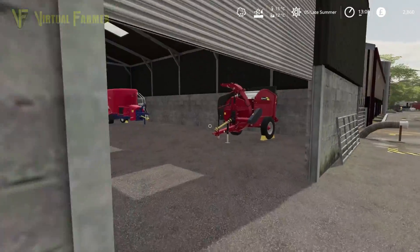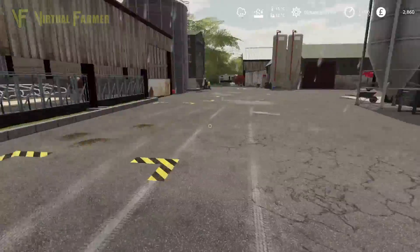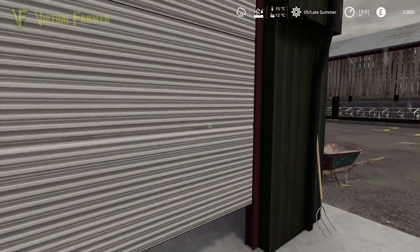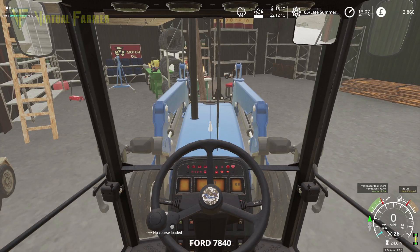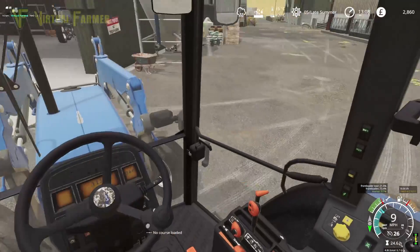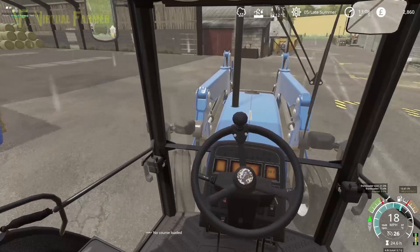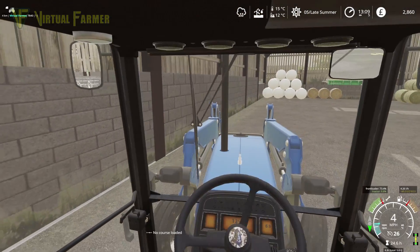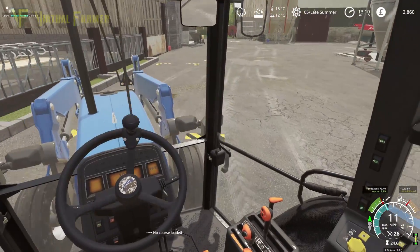Right, so yeah we need that straw blower. We also need to do a bit of cleanup - we've got some feed on the floor there. So I think what we'll do first is we'll switch over on the front of our 7840, we'll go put the spike in with the bales, we'll just get our bucket on here and go clear this up and clear the sheep's feed up as well. Drop that down and we'll get that off the front, and then just over here we've got our bucket.